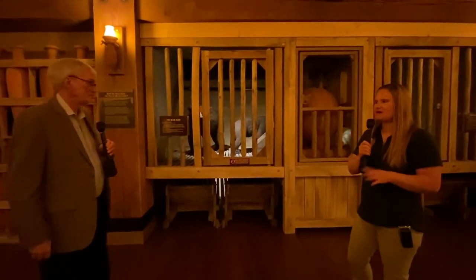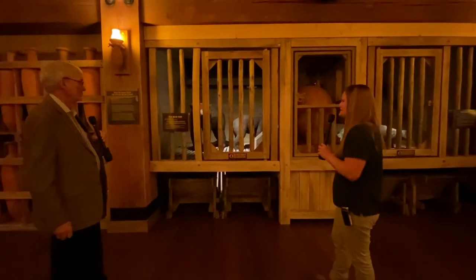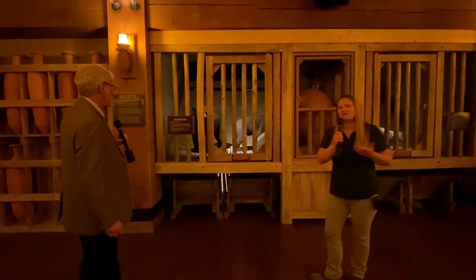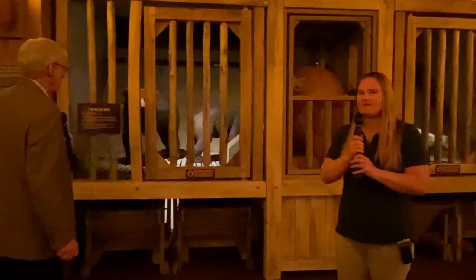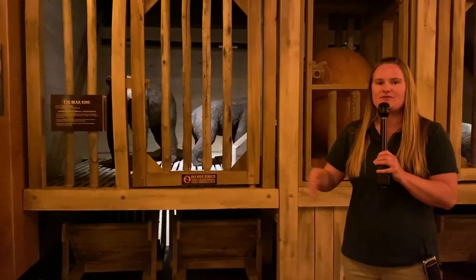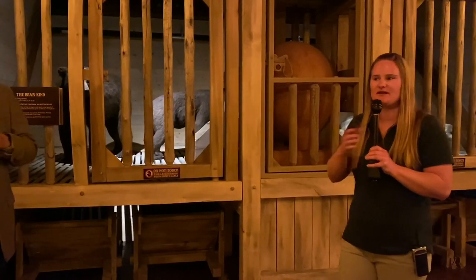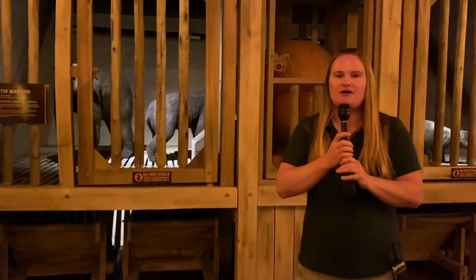Today we have eight species of bears left alive in our world, spread all throughout the world — anything from the polar bear in the Arctic to the panda in China. This here is representing the original bear kind. A lot of critics will usually ask, what about the polar bears? How did you keep the polar bears cold on Noah's Ark? Well, the species we see today were not really represented on the ark — it was more the original bear kind. Bears actually live in very temperate environments throughout the world. They can handle heat — I've seen black bears in Texas — and they can handle the cold way up north too. So the bear kind wouldn't have had a problem at all living on Noah's Ark.